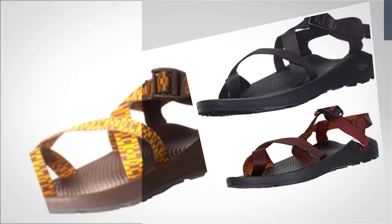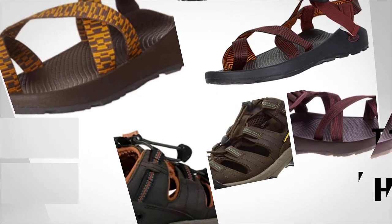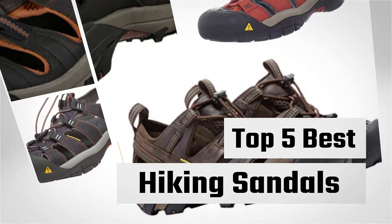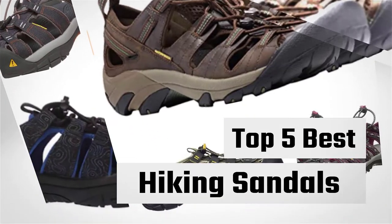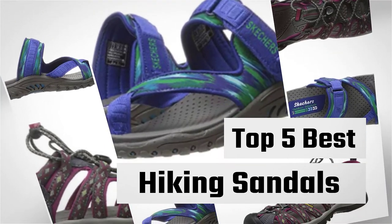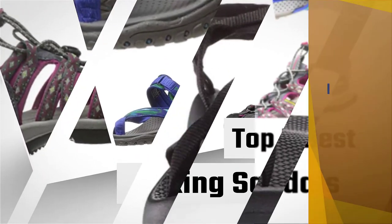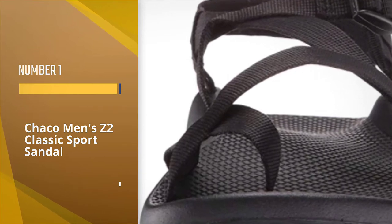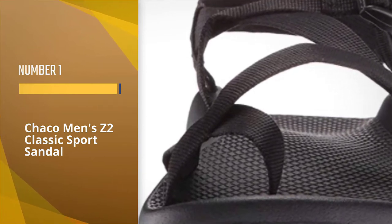If you are looking for the best hiking sandals, this video is for you. Let's check them out! Number 1 — Most Popular — the Chaco Men's Z2 Classic Sport Sandal.